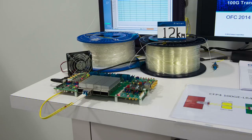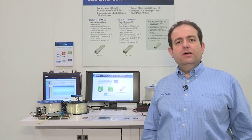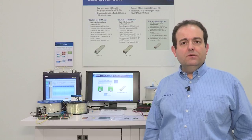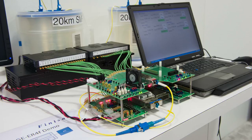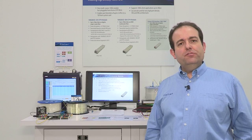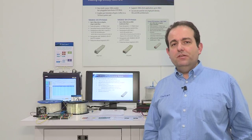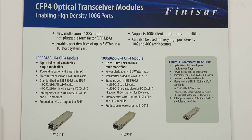The first one is a 100G BASE-LR4 CFP4 module operating over 12 kilometers error-free under 4.5 watts maximum. The other module is a 40-kilometer APD-based receiver interoperating over 40 kilometers with a DFB-based transmitter, which proves the technical feasibility of the ER4-FEC or ER4-Lite approach for high-density extended-reach applications.